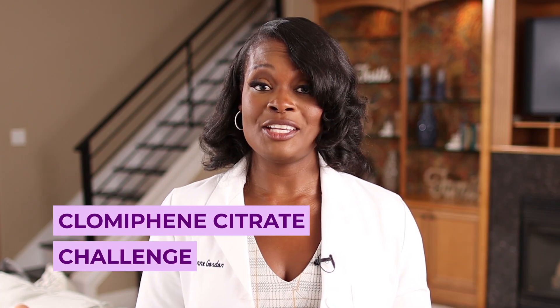Another test is the clomiphene citrate challenge, where we give you clomiphene — which you may know as Clomid. Depending on how your provider administers this test, if it works it means your ovarian reserve is normal, and if it doesn't, your ovarian reserve might be low.